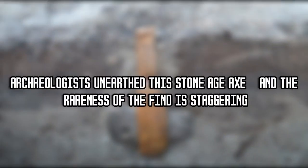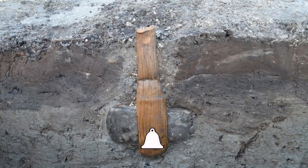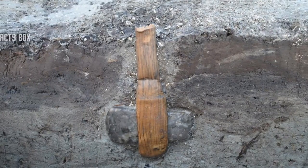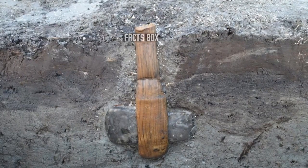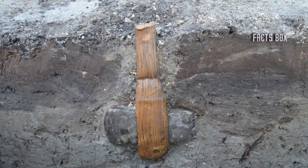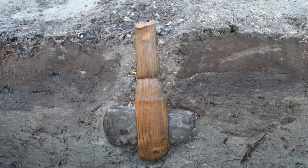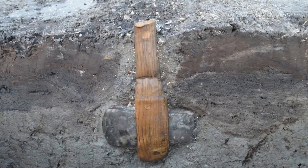Archaeologists unearthed a Stone Age axe, and the rareness of the find is staggering. The pressure was on — archaeologists were digging near a tiny harbor on Denmark's Lolland Island with only limited time before construction work would destroy the site forever. But that's when they made an incredible discovery: buried upright in the clay was a trove of ancient artifacts, including one exceptionally rare Stone Age axe.